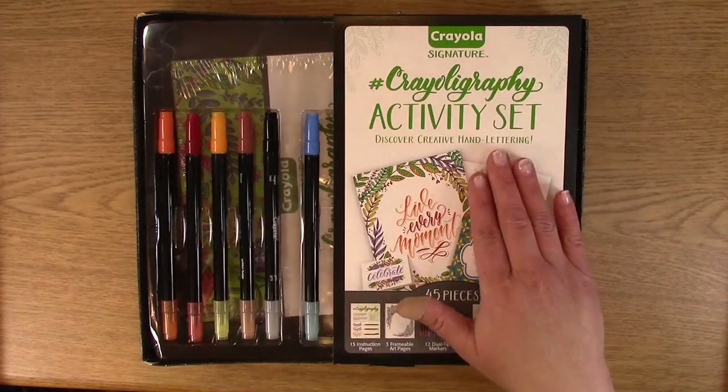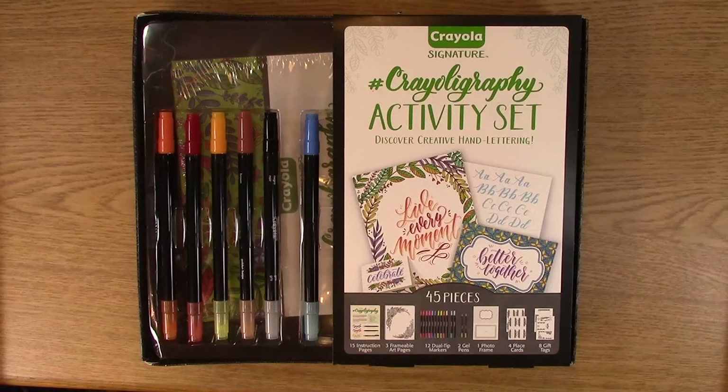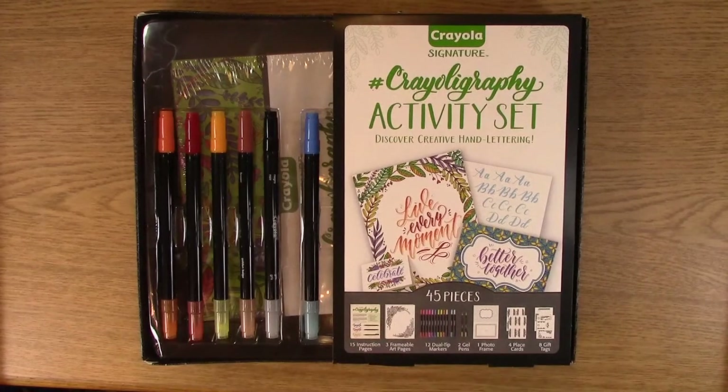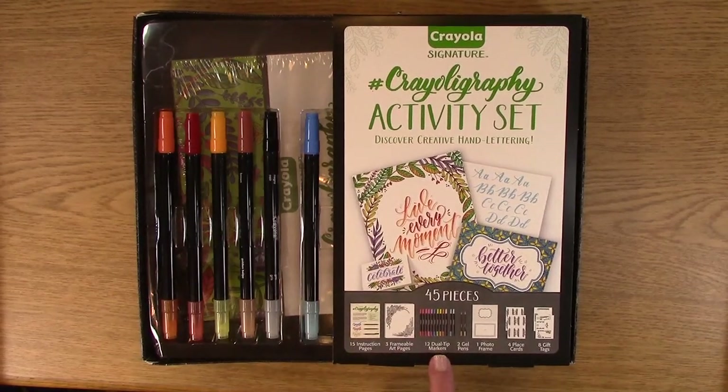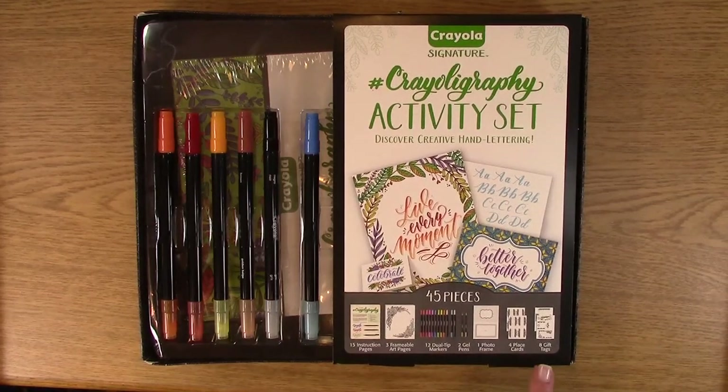It doesn't have to be something fancy like this; it can be just regular writing. So I am encouraging you to write, journal, and of course stamp, but make sure you have your own writing. Anyway, what I have here is called Crayoligraphy, which is a brilliant play on words — thank you Crayola. It has fifteen instruction pages, three framable art pages, twelve dual-tip markers, two gel pens, one photo frame, four place cards, and eight gift tags. So we're going to open it up.